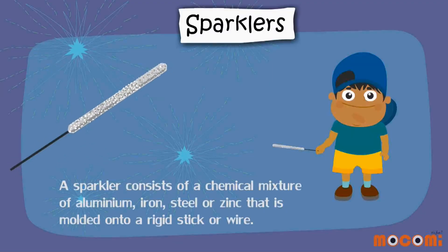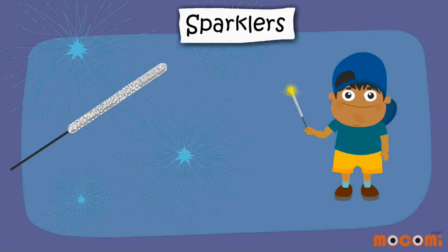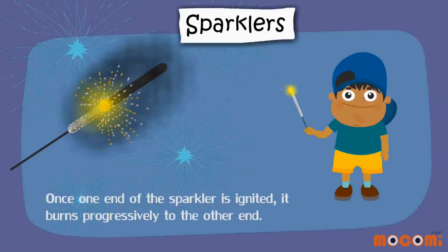Sparklers. A sparkler consists of a chemical mixture of aluminium, iron, steel or zinc that is moulded onto a rigid stick or wire. Once one end of the sparkler is ignited, it burns progressively to the other end.